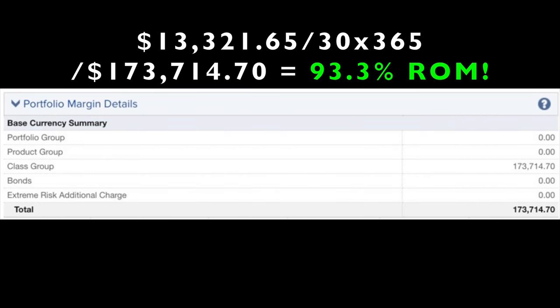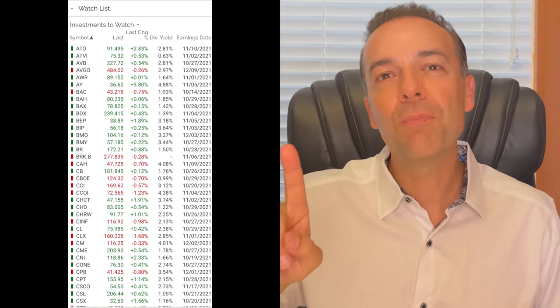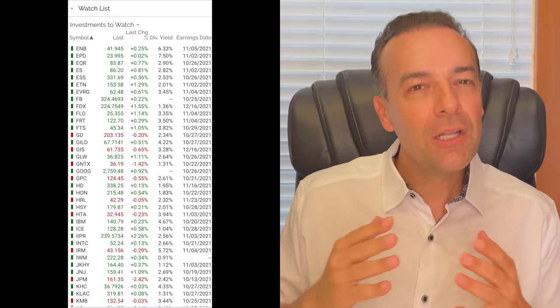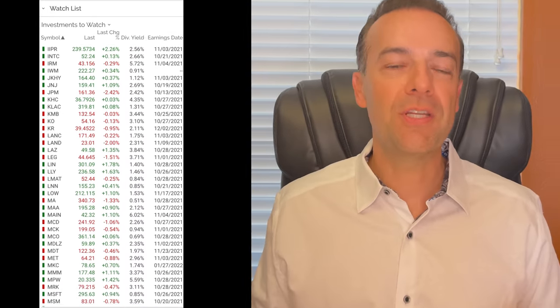If you're curious about the return on the margin requirement of $173,714, it equates to a 93.3% annualized return on margin. The first trade I want to talk through are the put options that we sold in Cisco, ticker symbol SYY. Cisco is just one of the approximately 200 stocks that we are tracking on a daily and weekly basis, looking for opportunities to enter a position.